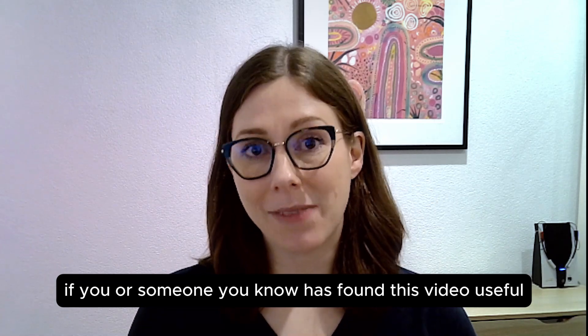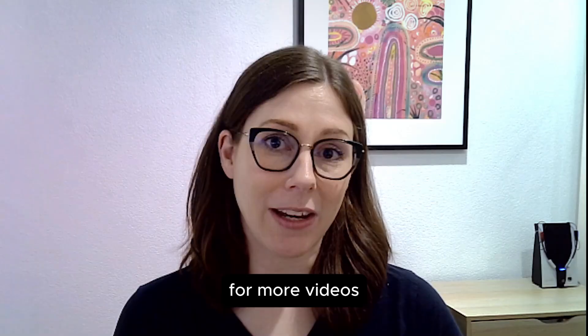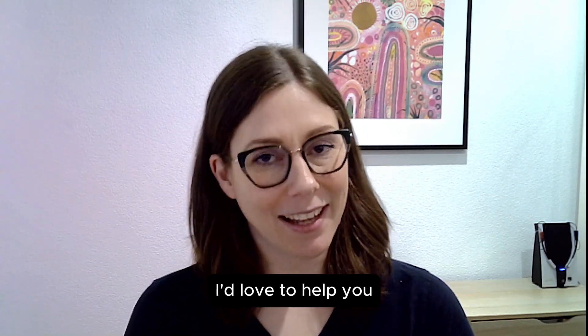If you or someone you know has found this video useful, please leave a comment below and subscribe for more videos. For people in Perth, come and see me at Evergreen Audiology. I'd love to help you.